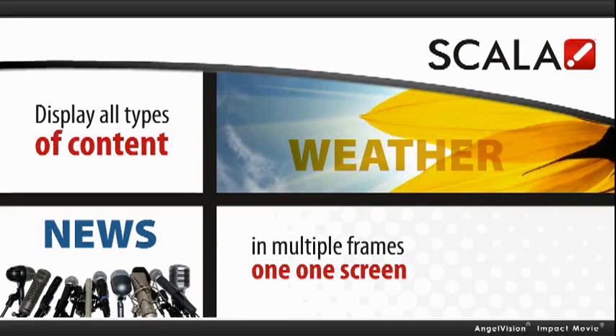You can also display advertising, news, weather, and training updates using multiple frames on a screen.